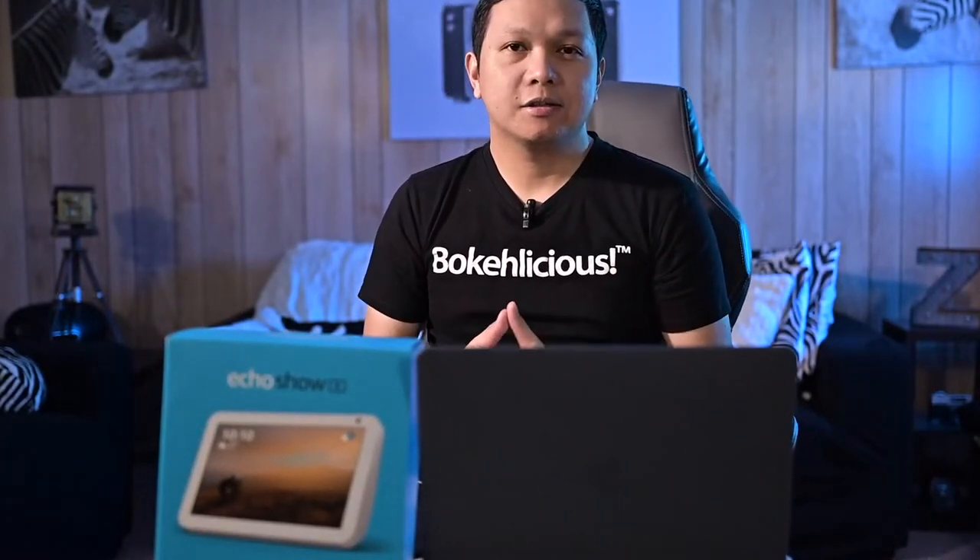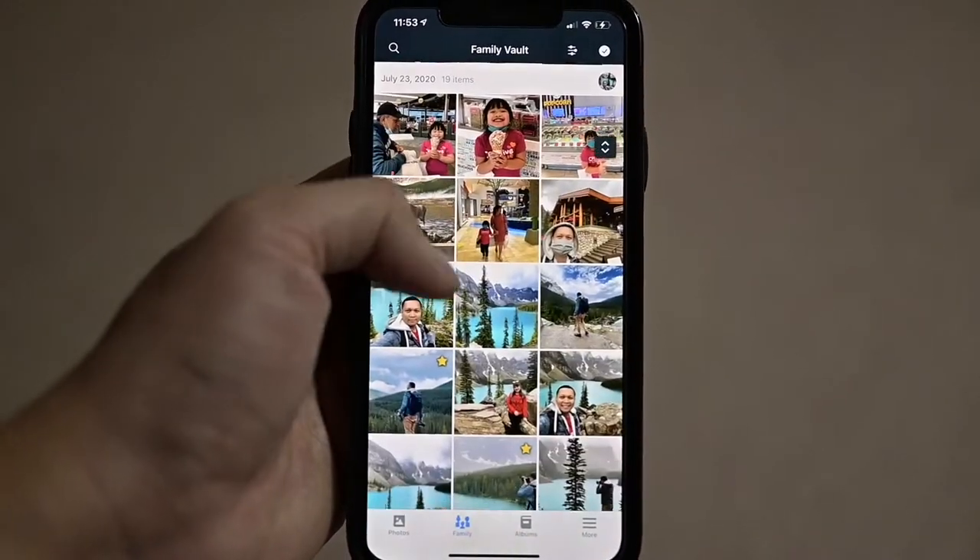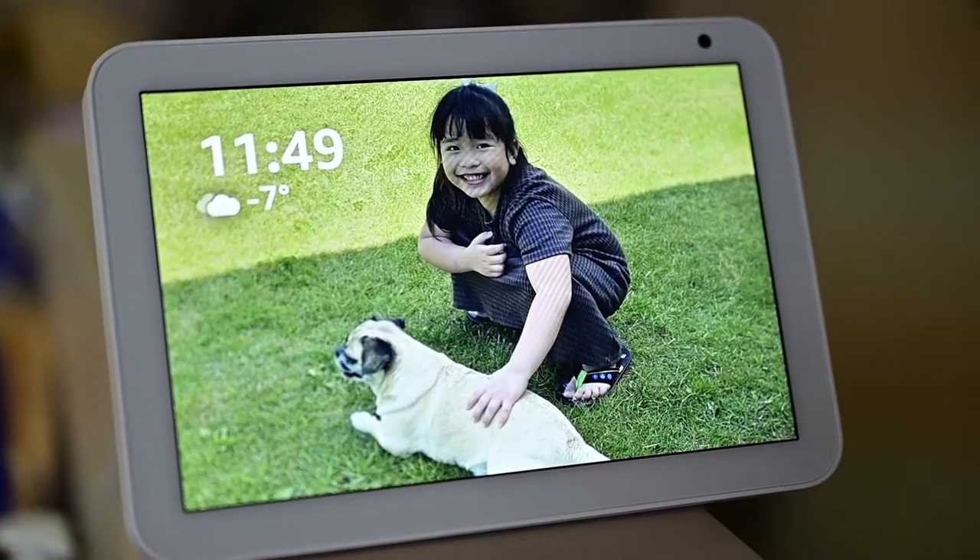Now, should you buy this? It depends on you. If you've got an Alexa system already and that's the system you like, then yes. The main reason I bought it is basically to play slideshows of my photos from my phone. As a photographer, I want to see all my photos — aside from printing them on a big canvas — I want to see them on a slideshow.